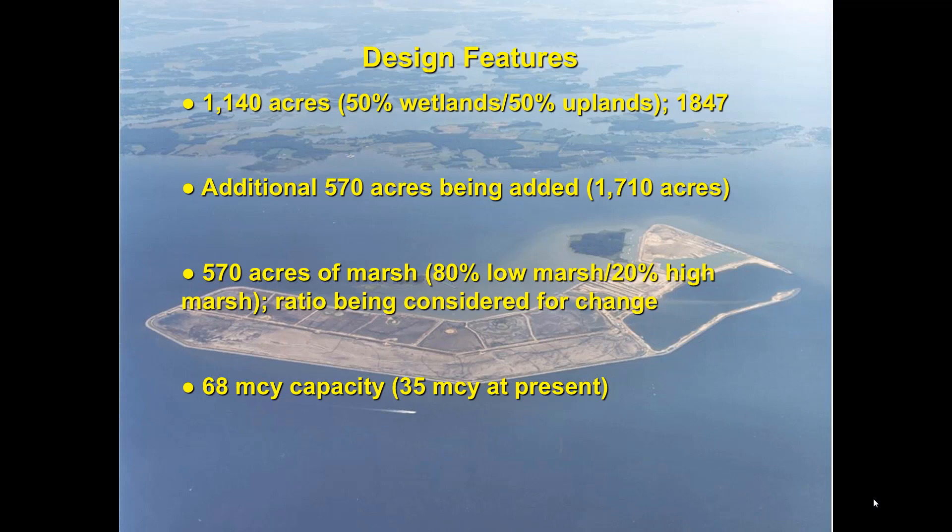The design features for Poplar: it's 1,140 acres, going to be 50% wetlands and 50% uplands, based on that 1847 footprint. We're adding another 570 acres to the north end, bringing it up to 1,710 acres total. The marsh ratios are going to be 80% low marsh and 20% high marsh, though we're actually talking about changing that to more of a 50-50, because as sea level rises that low marsh can encroach into the high marsh areas — otherwise we'll probably have open water impoundments in 20 years. The storage capacity for the dredge material is 68 million cubic yards, and we're presently at 35 million cubic yards.